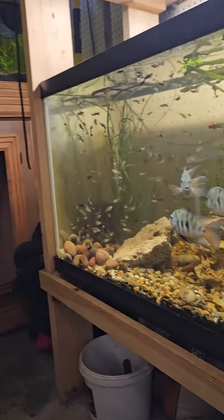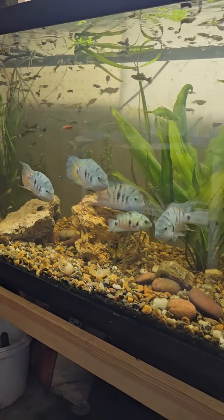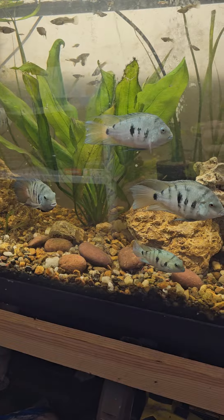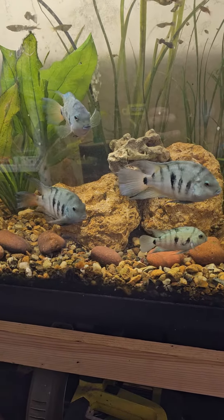They might wind up in that 125 right there eventually. I need to get that thing back into shape. Honduran red points.